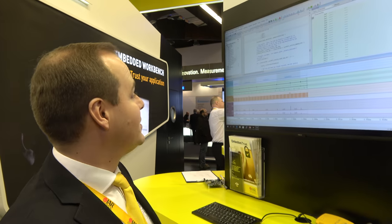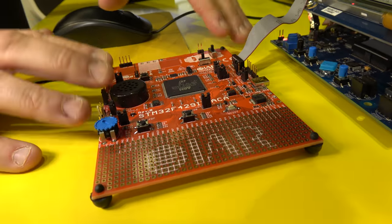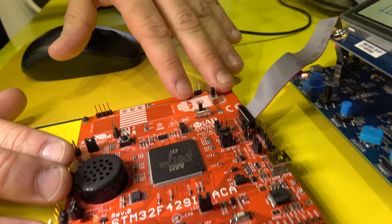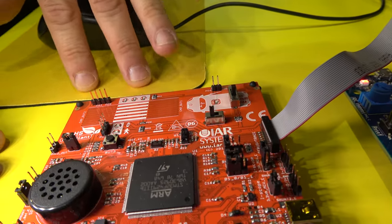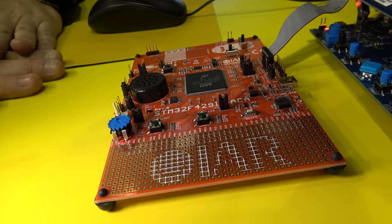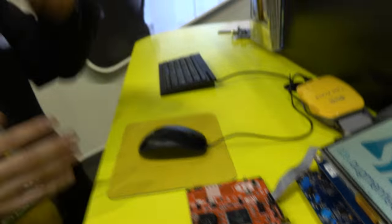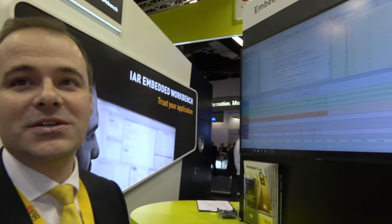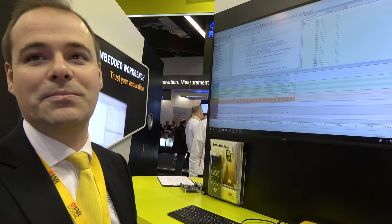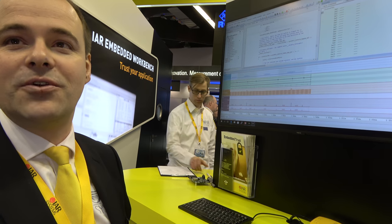So what is this about here? So we have our Embedded Workbench here. And I also have a few boards. This is our academy board. So all the trainings that we do, we use this ST device. It's a STM32F4. Really good to teach our customers how to use everything — from debugging, compilers. So our solution has a very efficient compiler.